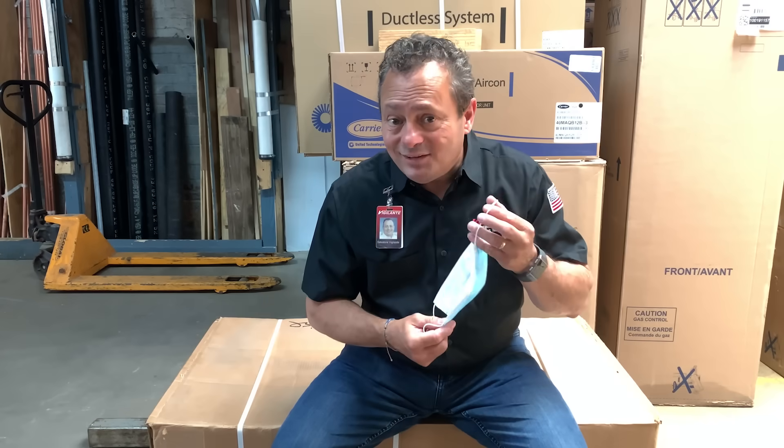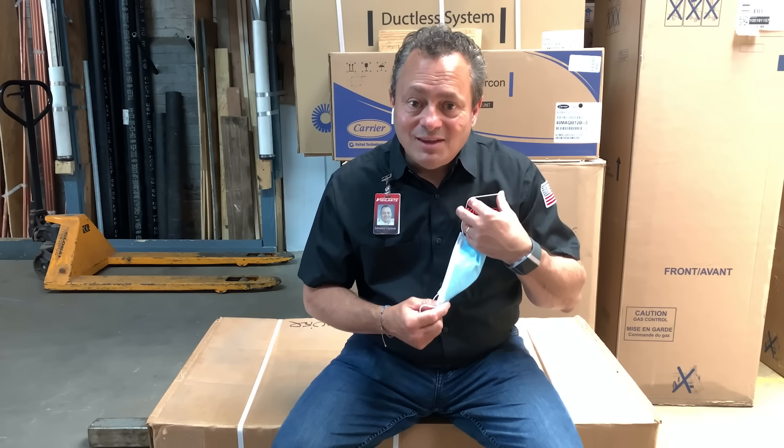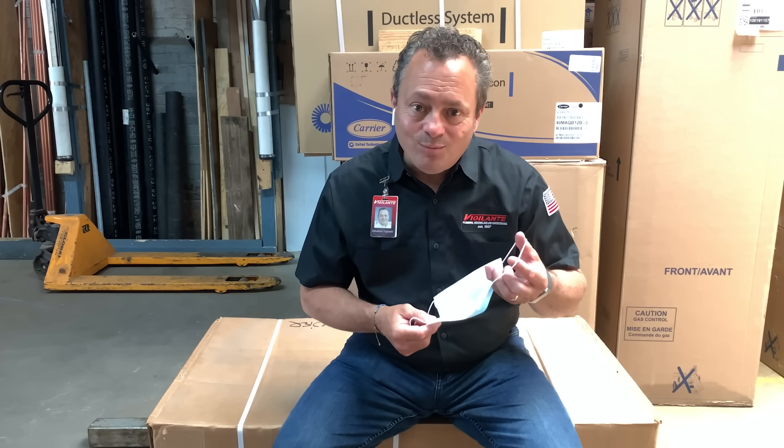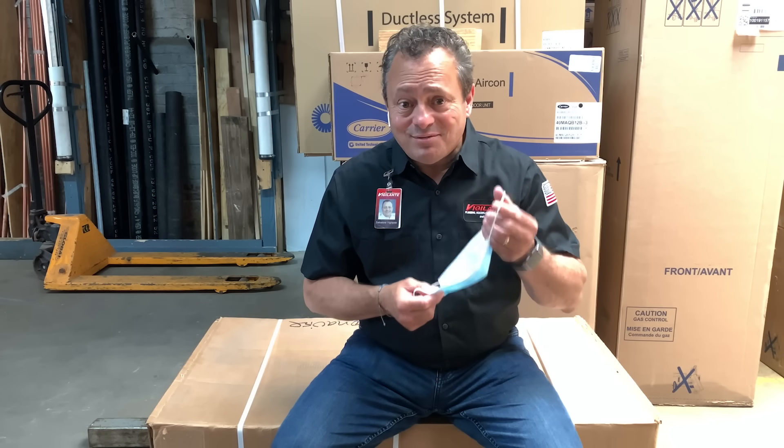I'm Sal Vigilante with Vigilante Plumbing, Heating, and Air Conditioning. Just give us a call and we'll help match you with the right system for your home. Remember, be safe and take care.